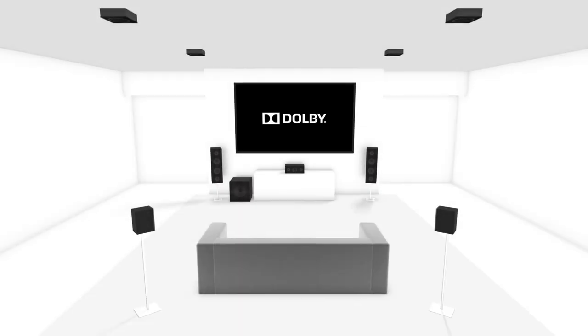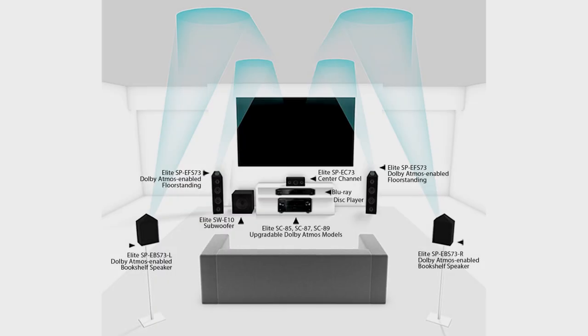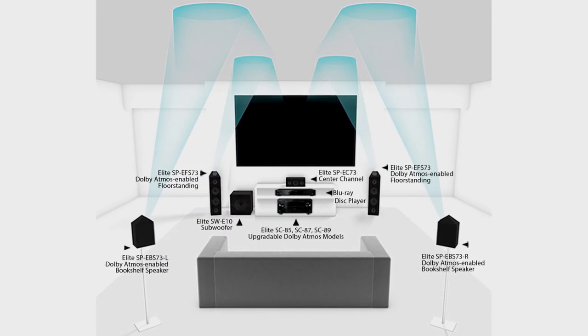Now in the Atmos process there are two ways to provide this. One of them is with speakers in the ceiling in addition to the regular 5.1 or 7.1 channels, and the other is with what Dolby call the Atmos enabled process.